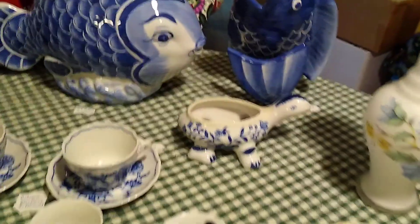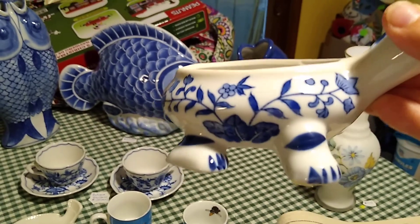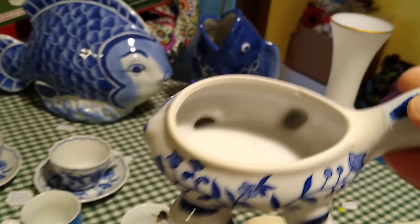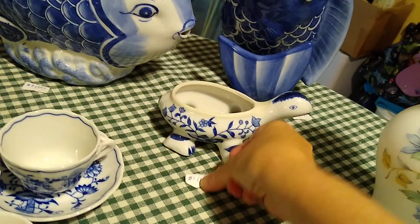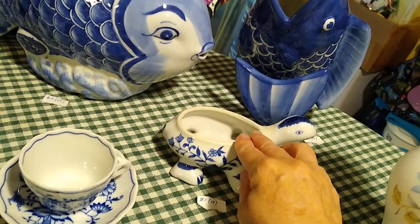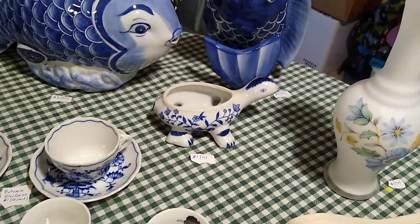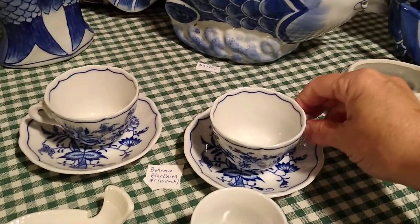This little turtle was supposed to have a lid, but I figure you can put a succulent or an air fern in him. He is Formalities by Baum Brothers — I paid a dollar for him and he sells for about ten dollars. The lid would have been really cute; it had a little figural like a frog on top. I'll probably keep him and gift him with a little plant.